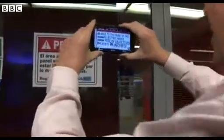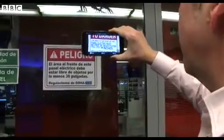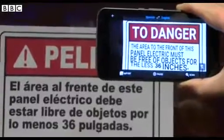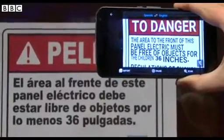So let's point it at a couple of road signs. That's pretty good. Peligro means danger. The area to the front of this panel electric must be free of objects for at least 36 inches. I kind of get the idea there.